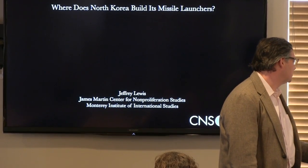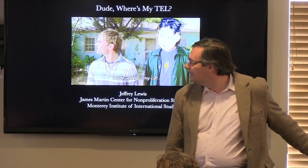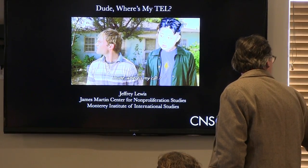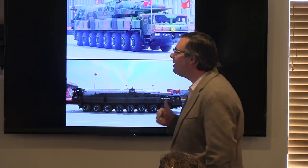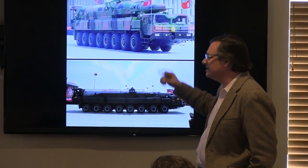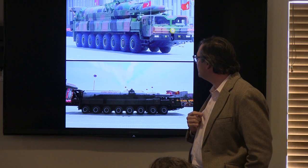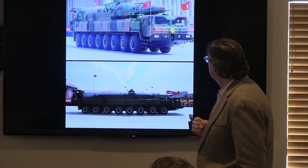Or, as Stephen Schwartz calls it — with apologies to Ashton Kutcher — 'dude, where's my TEL?' The TEL in question is a transporter erector launcher. The one we were most interested in is this one, which the North Koreans have now paraded through Pyongyang twice. It carries something called the KN-08 intercontinental ballistic missile.